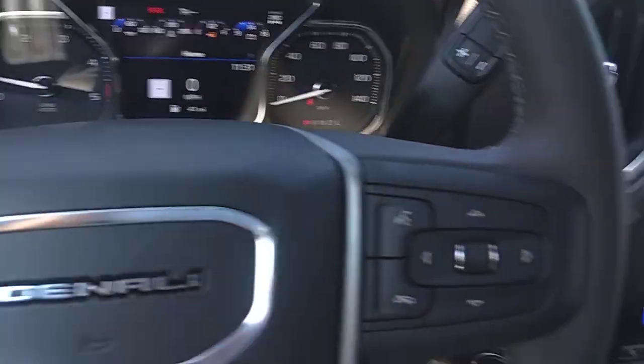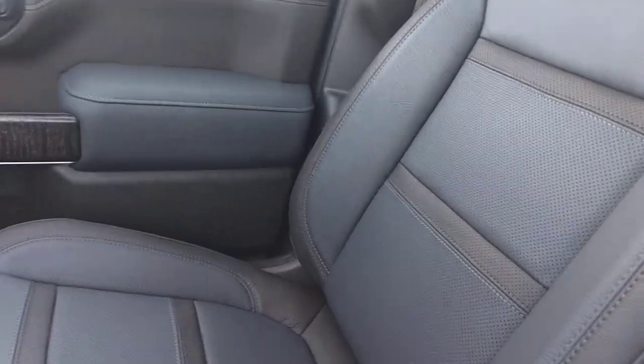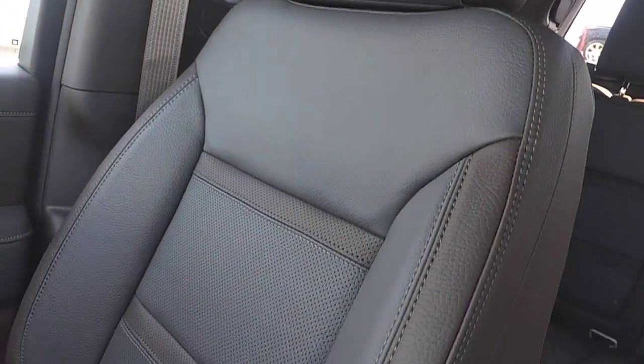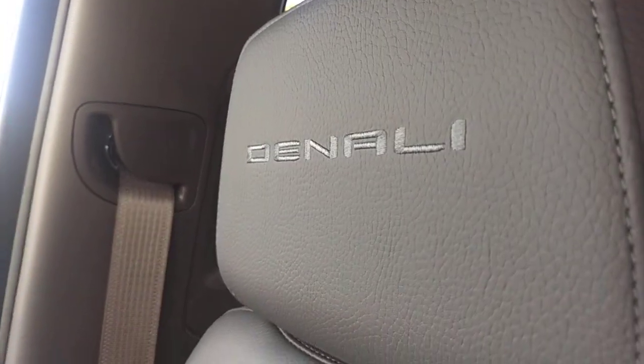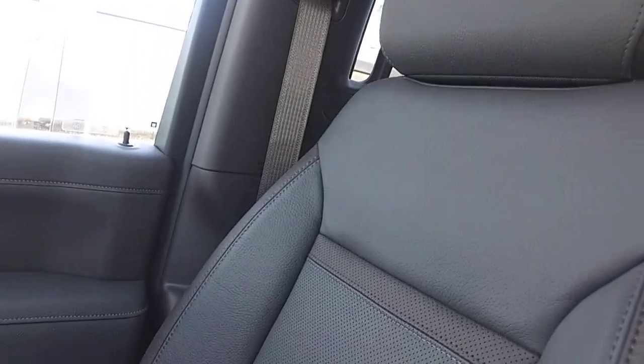The interior color on this is called Dark Walnut Dark Ash. Here's the shot of the seats right there, and an exclusive thing with the Denali is going to be the stitched headrest with the model name, so you remember what model you have.